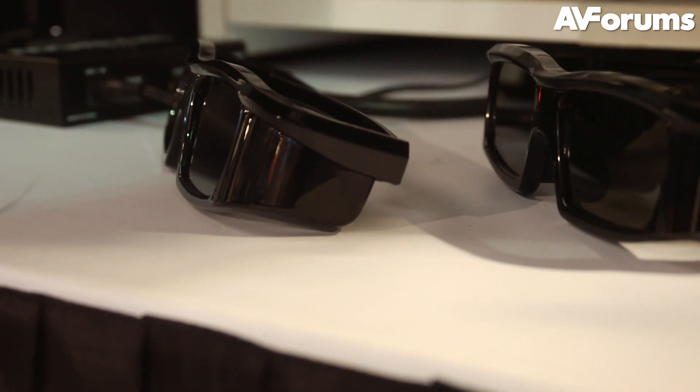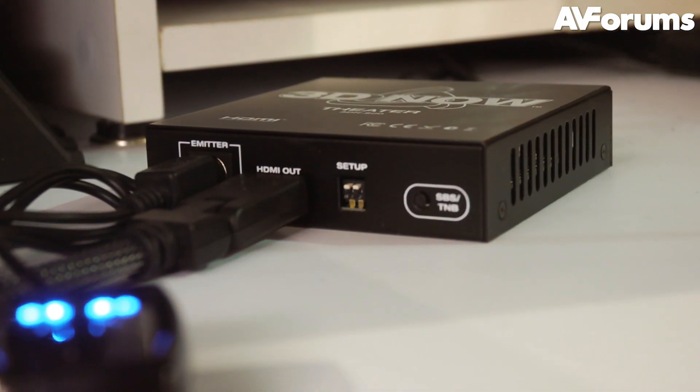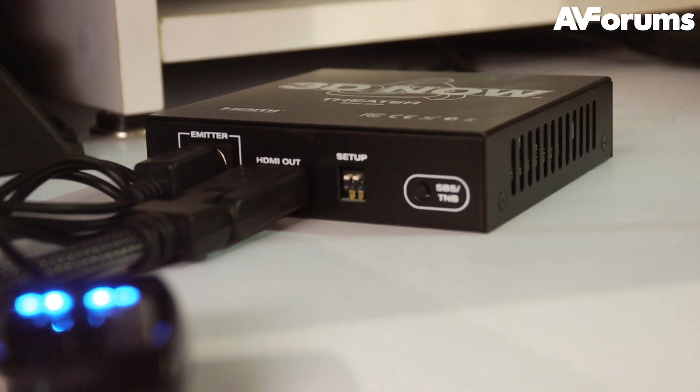The 3Dnow processor can accept any 3D mode — be it frame packing, side by side, or top and bottom — and it supports all video formats from 480i to 1080p.